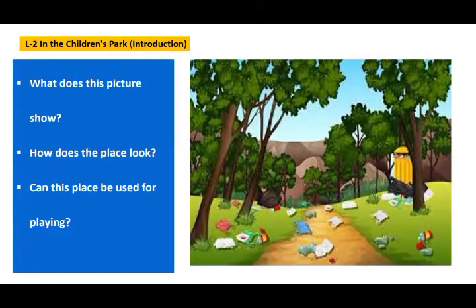So can this place be used for playing? No. The people who have visited this place have littered it. How irresponsible of them. Now we'll go to the next slide and see what kind of a place we would like to visit.